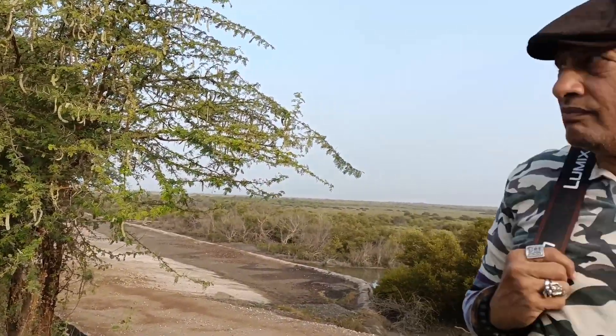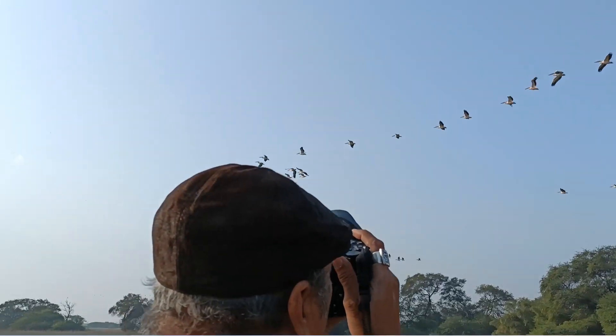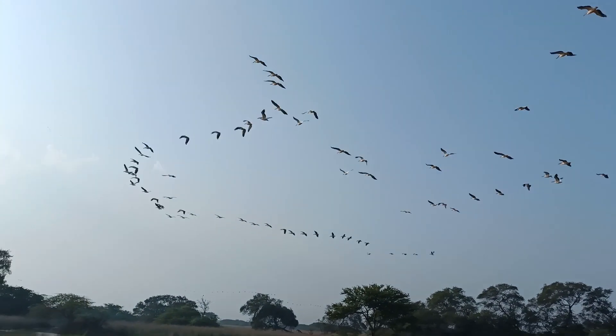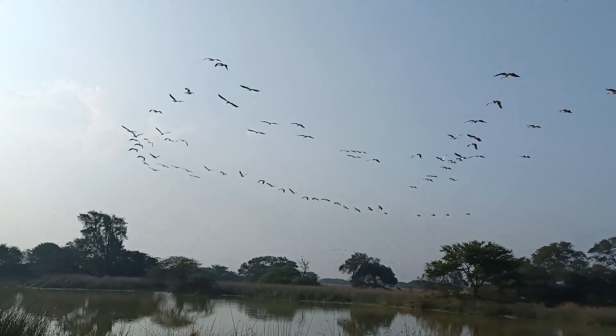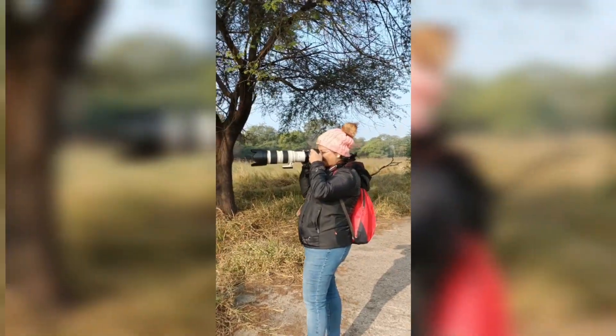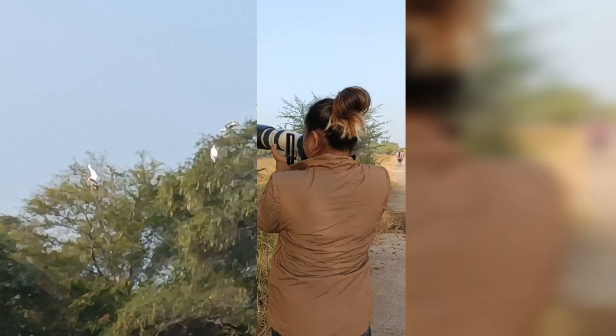Which boat? Rosy Starling. Have some 3rd gear here.